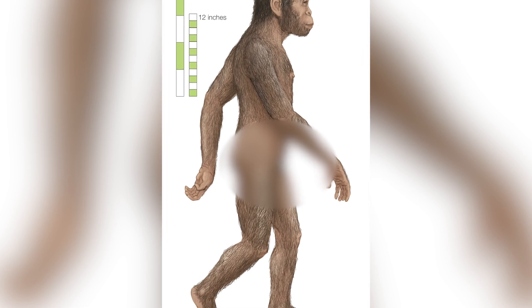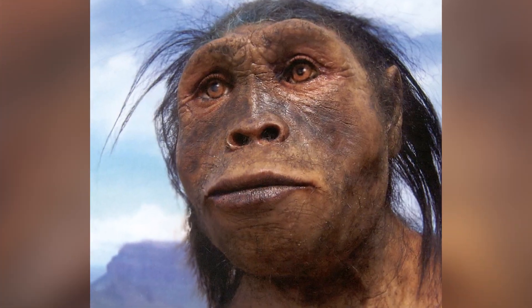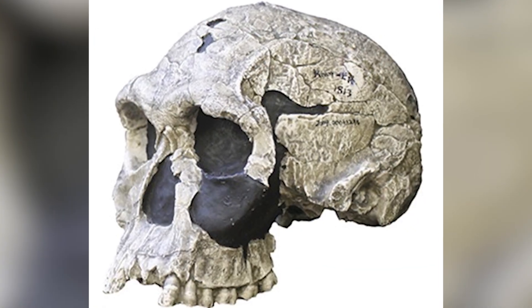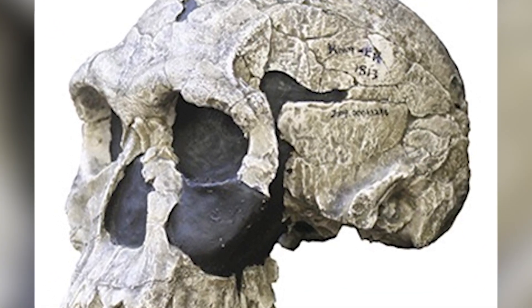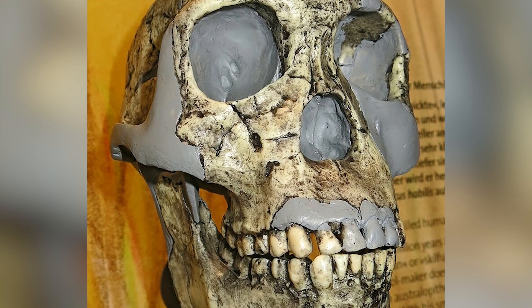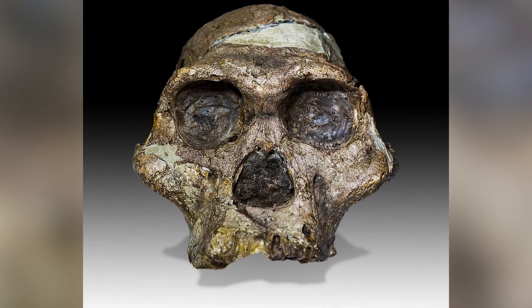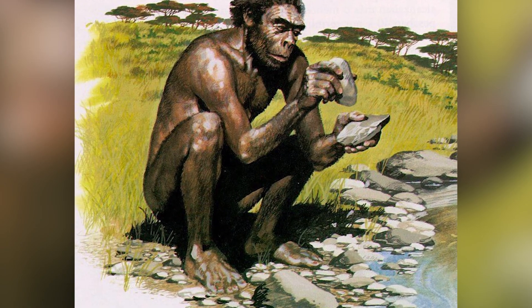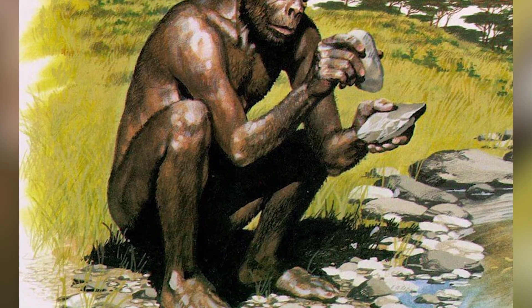Even older than Homo erectus is Homo habilis. They roamed Africa about 2.4 to 1.4 million years ago. The name Habilis means 'handyman,' a name they were given because this was the species that built some of the earliest stone tools ever discovered. Physically, Homo habilis had a mixture of primate and more advanced features. Their brain size was relatively small compared to later species, but larger than earlier hominins like Australopithecus. They had a more rounded skull and less pronounced brow ridges. They also built tools used for cutting, chopping, and processing food — a big leap in technological development.